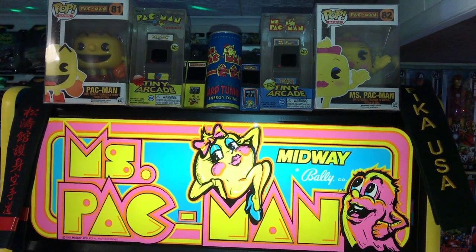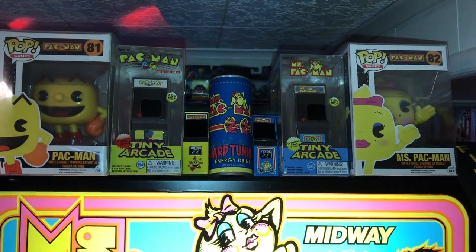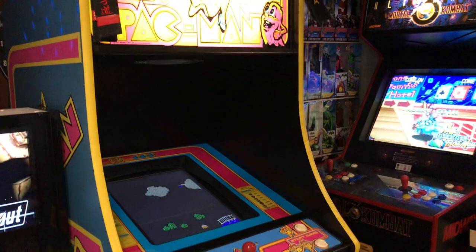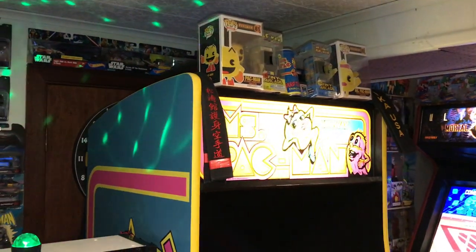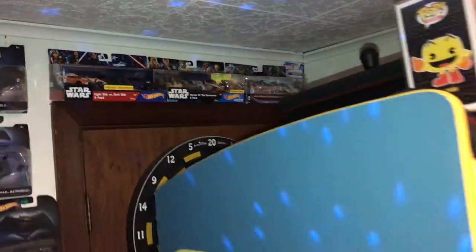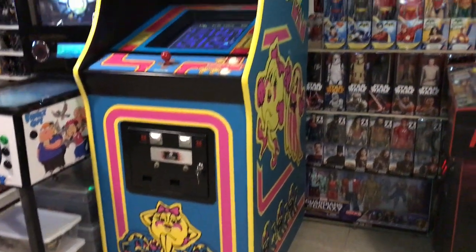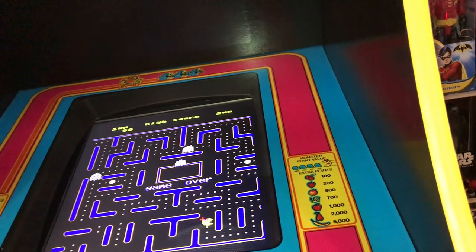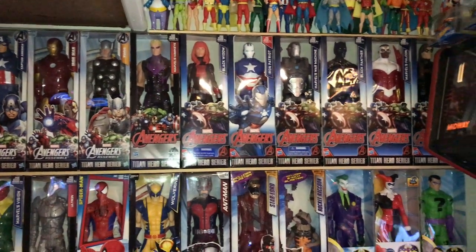Over here we've got my Ms. Pac-Man machine — completely restored this from scratch. Got a couple of Pops up there, Pac-Man and Ms. Pac-Man, some minis, energy drink. Dartboard back there. Some Hot Wheels vehicles — mainly Pac-Man and Star Wars. It's currently got a 60-in-one board.